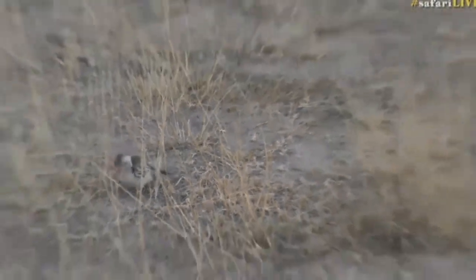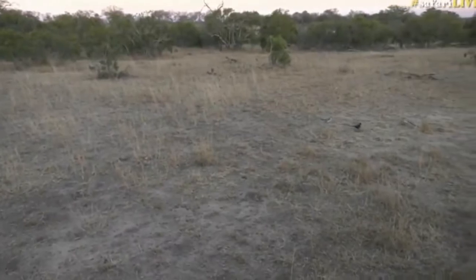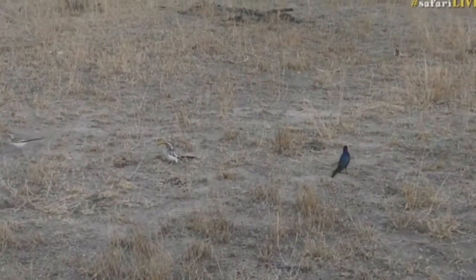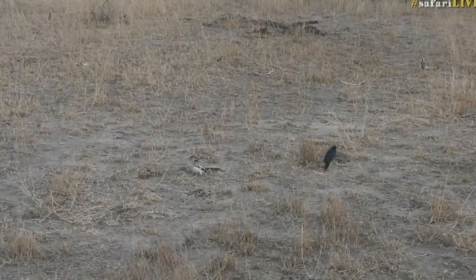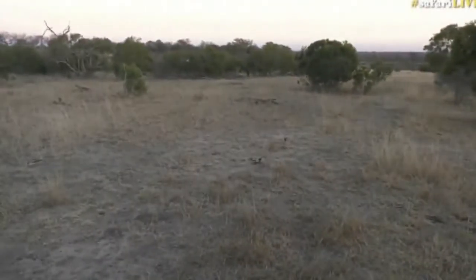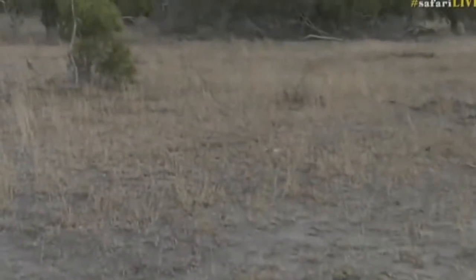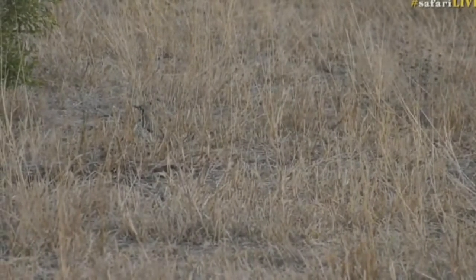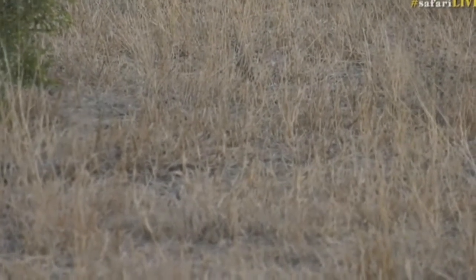There's a wattled starling that's starting to come in, and the hornbills are chasing after it — basically saying 'you will not eat our food.' There are also two ground scraper thrushes running around in the background, more obscured, near that small green tree. So there must be quite a food source here to have this many birds on the ground.